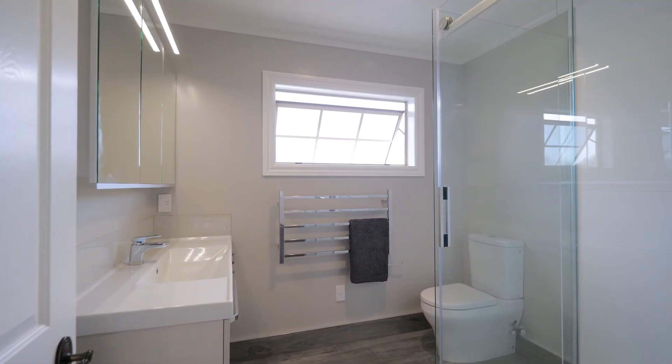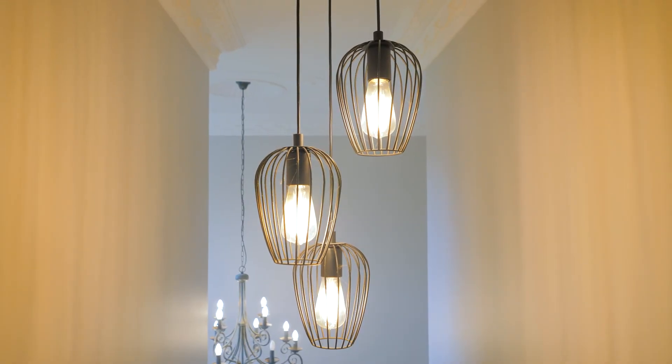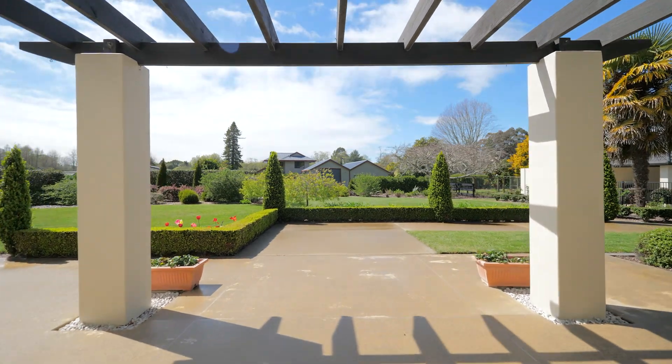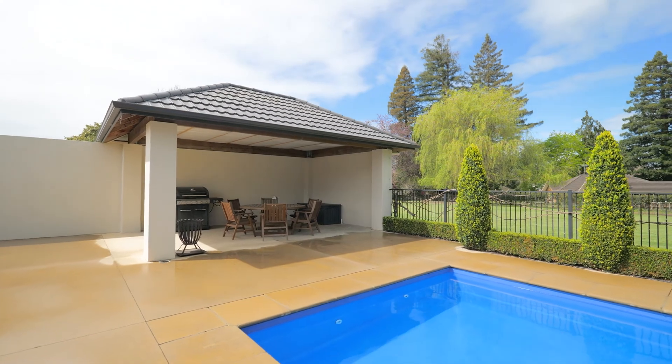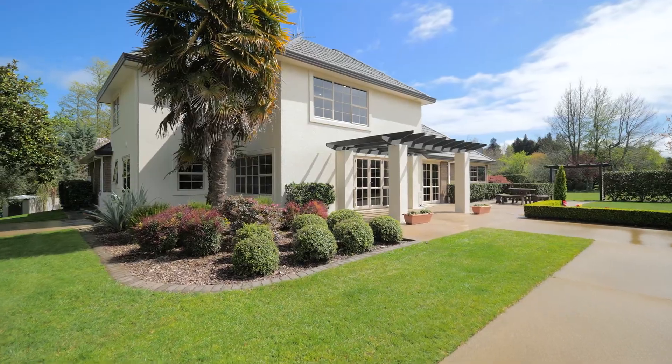A wonderful holiday vibe sweeps across the property. Outdoors is star quality, with a saltwater pool, a cabana, and sunny relaxing alfrescoes. You won't miss your overseas holidays here.